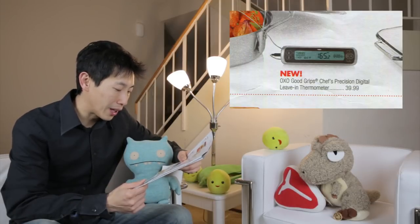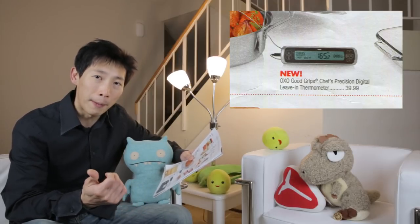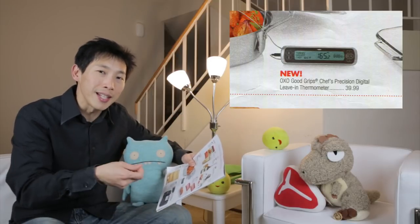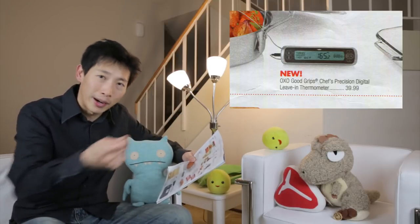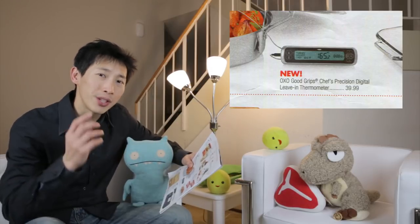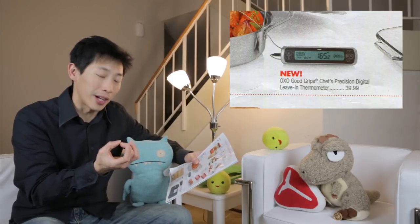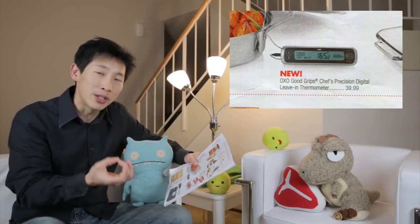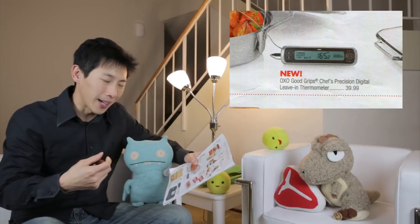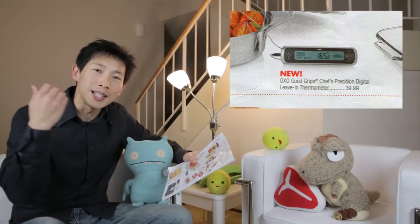Precision digital leave-in thermometer — you don't really need this. Whenever you buy a turkey, you have those little pop-up thermometers, or you have the ones where you stick it into the thigh with no wire coming out. You just leave it in there and it works just as well. You can buy one of those little Dao ones — those work really well. I've used them to make really juicy turkeys. You just stick them right next to the meat of the thigh and they run for like about $7 or $8 instead of $40.